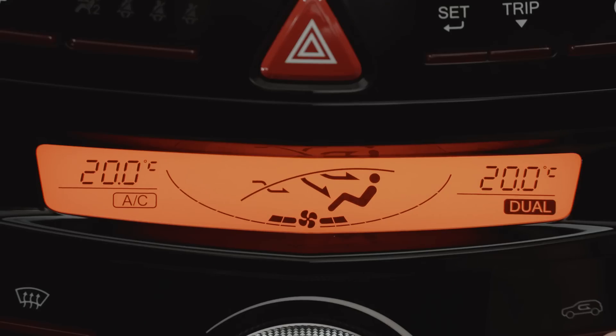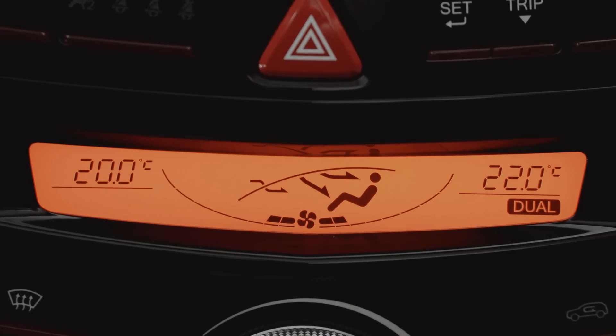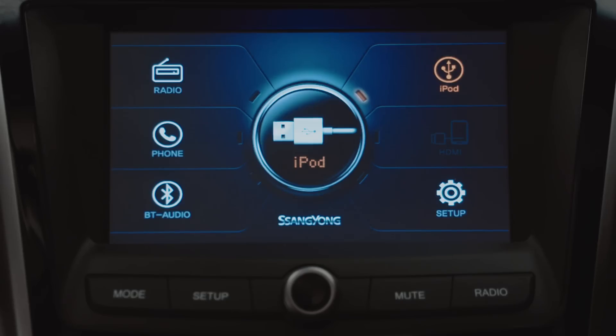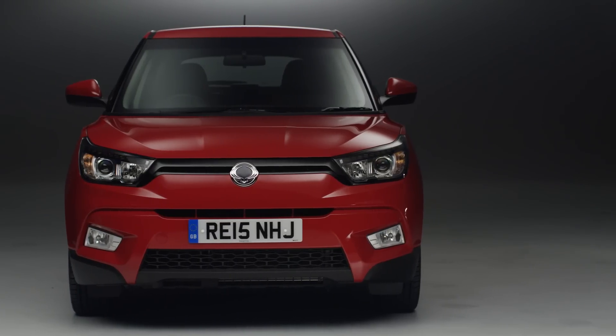For that price, you also get dual-zone climate control with a memory function, so you can return to your preferred settings next time you drive the car. The kit list also includes a 7-inch touchscreen with iPod and phone connectivity. There's even a reversing camera. And you're getting all of this for just £14,600.